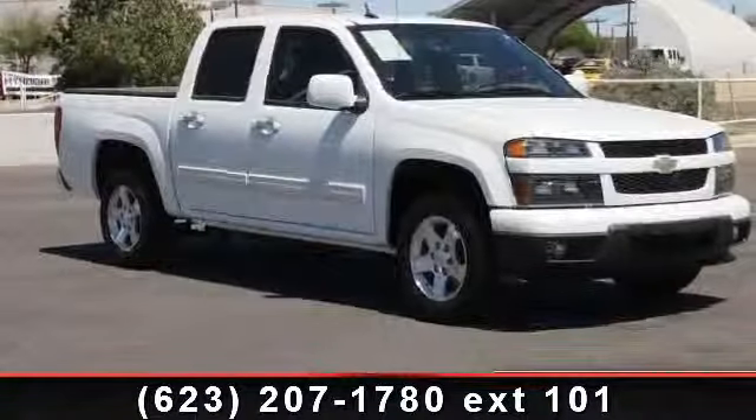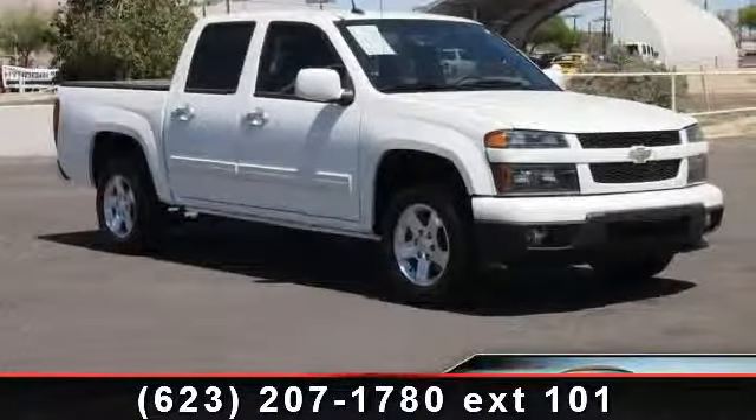Presenting the 2011 Chevrolet Colorado. This may be the set of wheels you've been looking for.